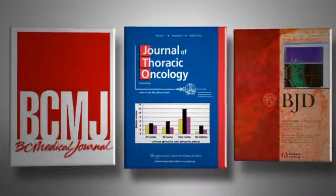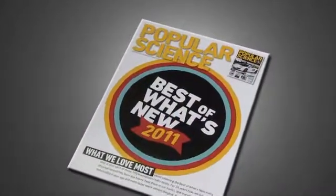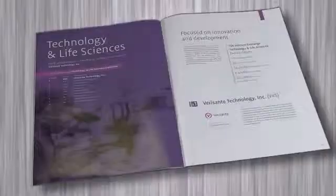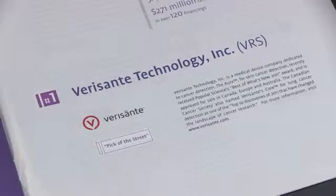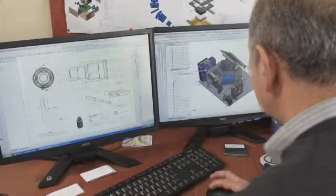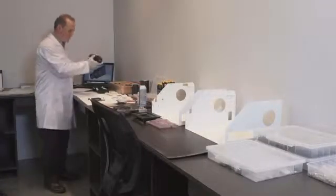Medical journals are already interested. Their technology was voted by Popular Science as one of the best of what's new. Verisont Technology caught our attention because it is a pick of the street on the TSX Venture Exchange — it was ranked as the number one science and technology company on the TSX Venture. The fact that they had gotten approvals around the world was compelling to us. They're working on an FDA approval, but they've already got a Canadian approval. It's obviously a game changer, and we love disruptive technologies like that.